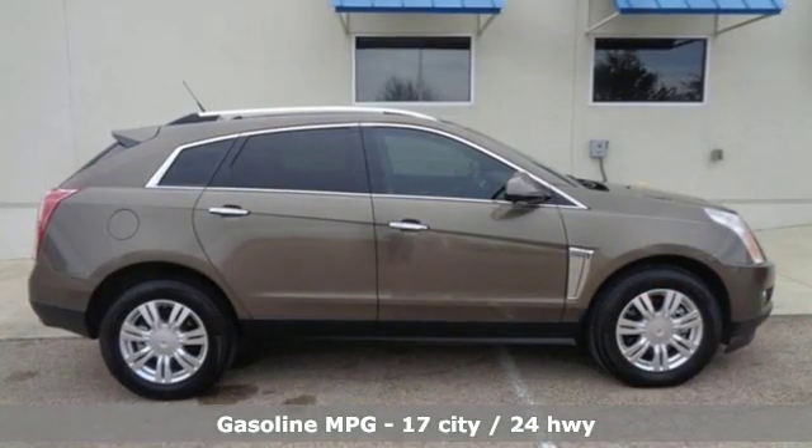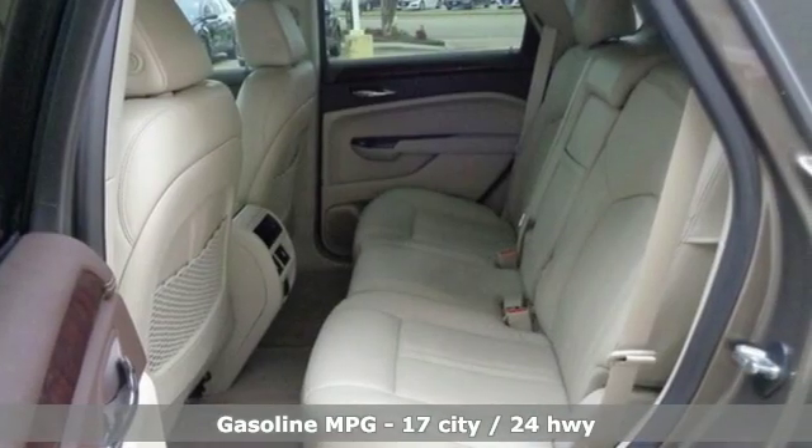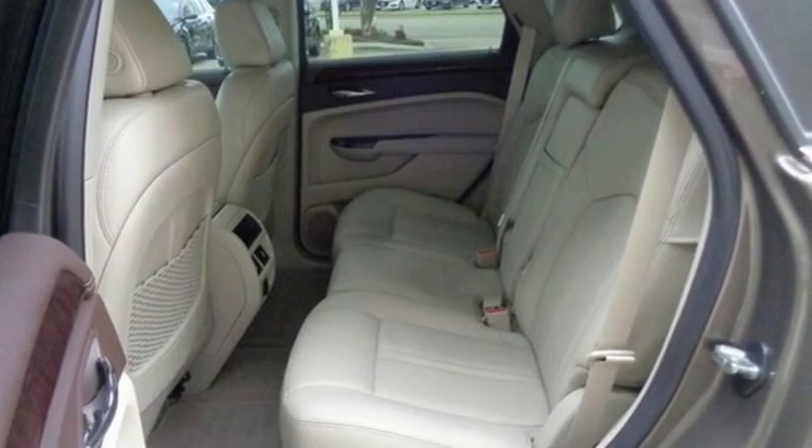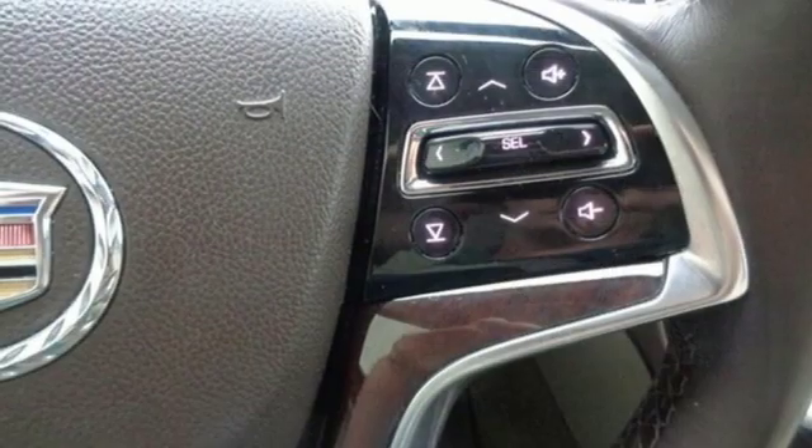And get ready for an impressive combination of features: streaming audio, doors and push button start proximity key, dual zone climate control, auto dimming rear view mirror, remote engine start, heated steering wheel.